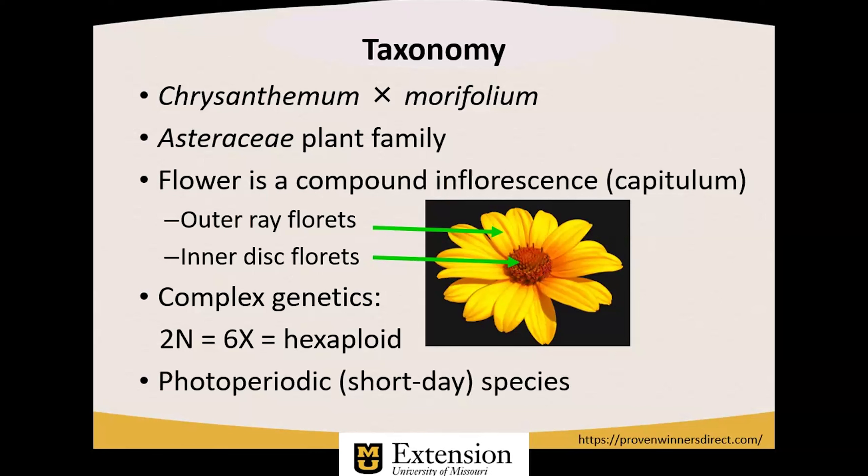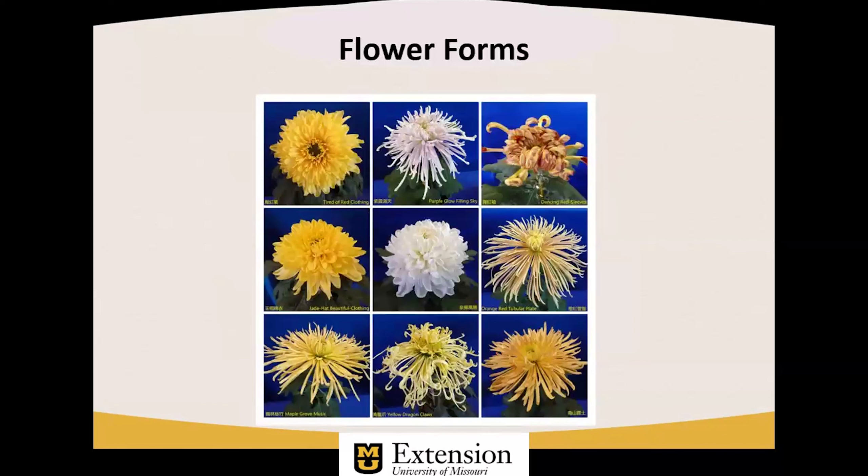Importantly, it is a photoperiodic, short-day species, meaning that it blooms in response to long, uninterrupted periods of darkness that begin usually in the month of August as a trigger, and then the response time varies according to the cultivar. There are many different flower types available with chrysanthemum, most often as they pertain to the appearance of the ray florets. Here you see a few of those listed by the American Chrysanthemum Society.